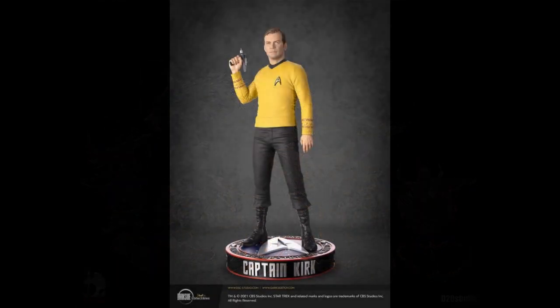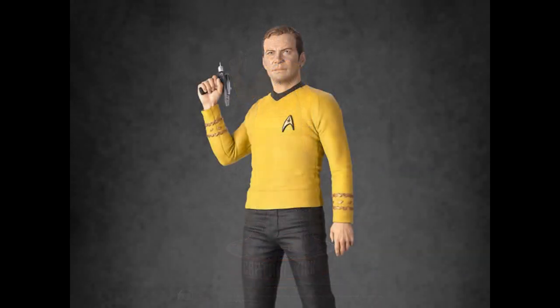Darkside Collectibles has a 1/3rd scale Captain Kirk — William Shatner, 60s William Shatner. It's polystone. That's not a great likeness. You know, it's hard to get his likeness right — I've heard that argument a lot about statues and figures of him. It's hard to really nail it. This is a third scale at $1,205. It really doesn't look like William Shatner. Maybe he's just got that kind of face — a weird face that's hard to capture.